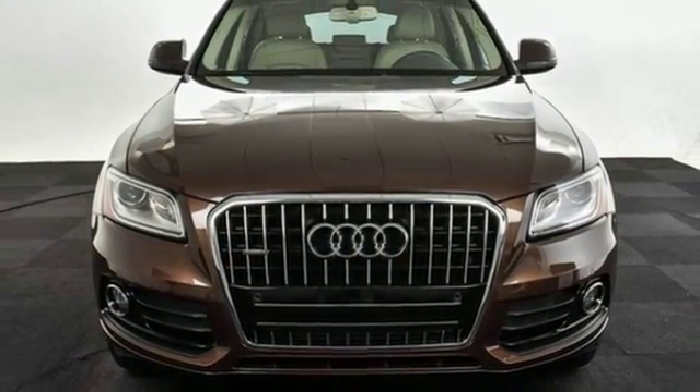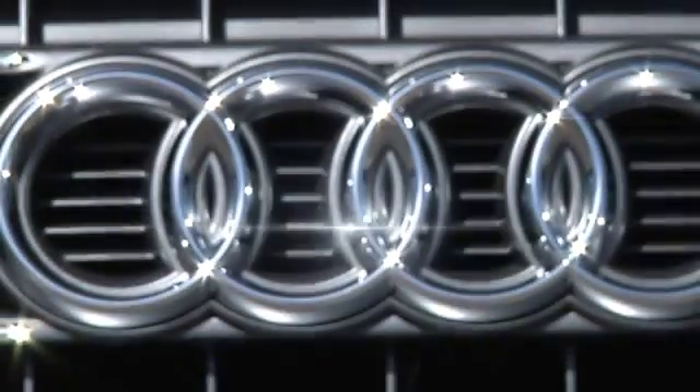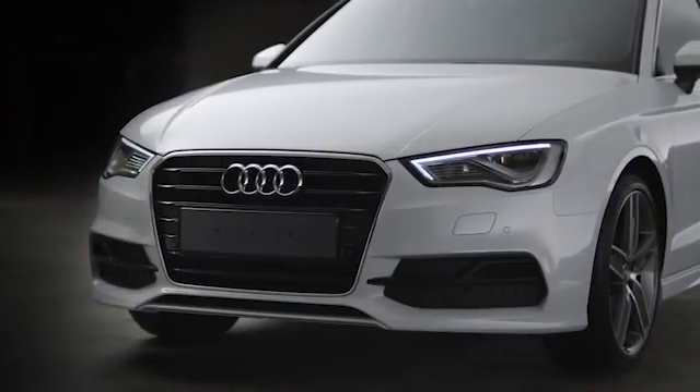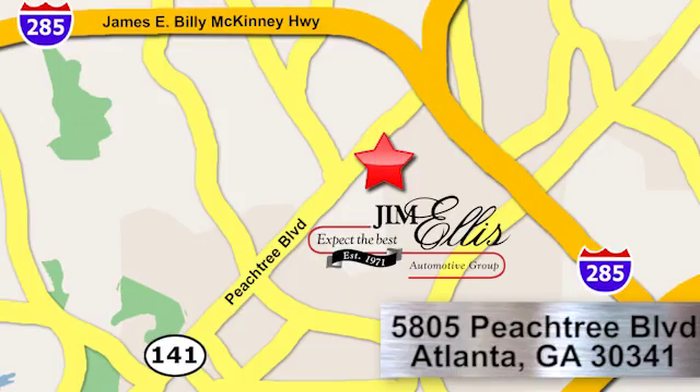See it for yourself when you take it for a test drive. At Audi Atlanta, we prove every day that buying a car can be an enjoyable experience. Contact Audi Atlanta today or stop by. We're conveniently located at 5805 Peachtree Blvd in Atlanta.